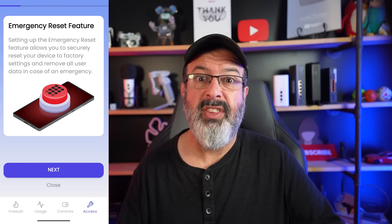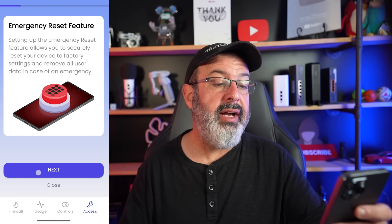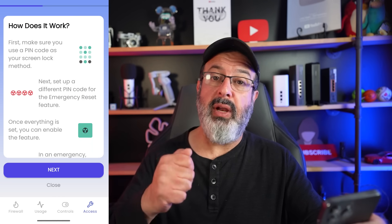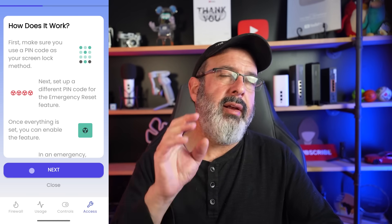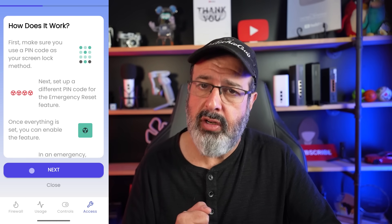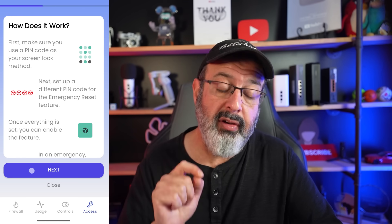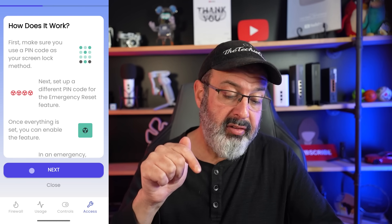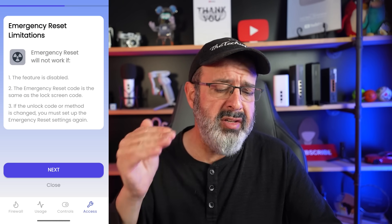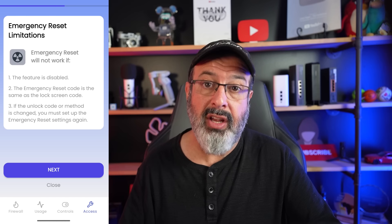Now we come to the part I've been waiting for: the emergency reset, or self-destruct. Setting it up allows you to securely reset your device to factory settings and remove all user data. Basically, you have a normal unlock PIN, but if someone forces you to unlock your phone and you don't want them to see anything, you give them a different PIN — and once they enter it, it activates the emergency reset. I really think they should have called it self-destruct.